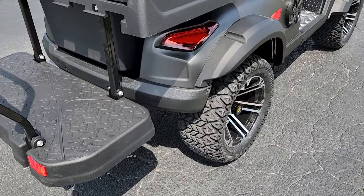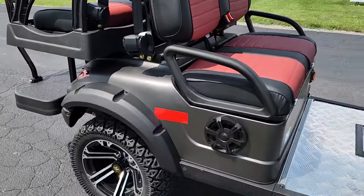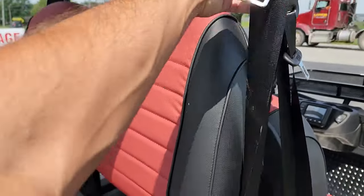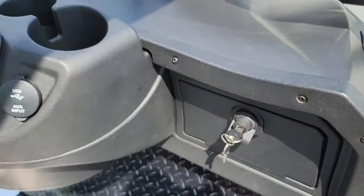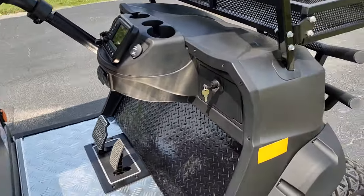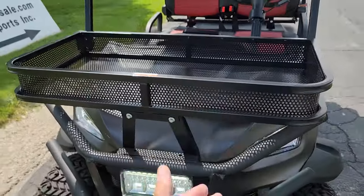Disc brakes all around. 5,000-watt AC motor. Our competitors have the lap belt — this one here is over-the-shoulder. You've got your locking dash with the key, cup holders up front, and the competitors also do not have this basket on the front.